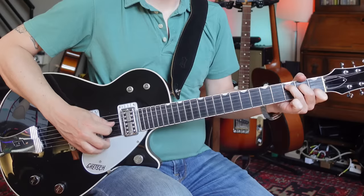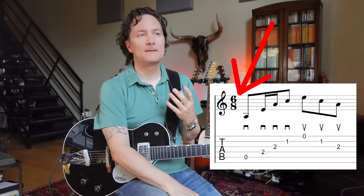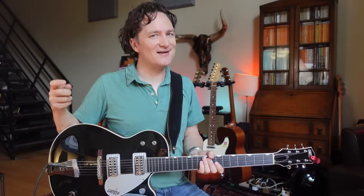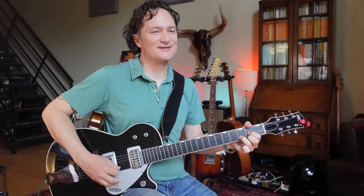Let's talk about that groove, because something quite unique about this song is that it has what's called a 6/8 time signature. Most rock, pop, folk, and country songs are in 4/4 time, meaning the pulse and groove is in groups of 4: 1-2-3-4. This song is not — it's in groups of 6. You could divide that in half and call it groups of 3, but really the pulse is 6: 1-2-3-4-5-6. You feel an emphasis on beat one and an emphasis on beat four.